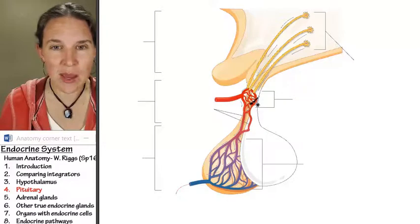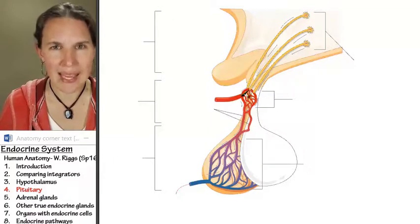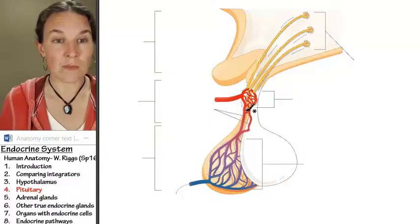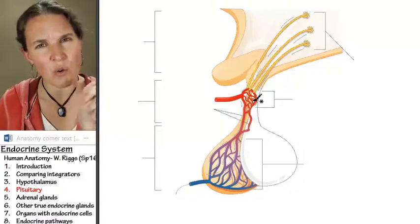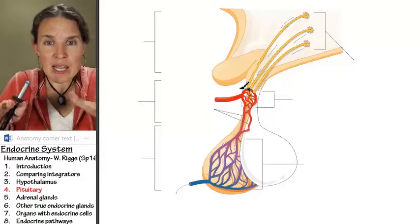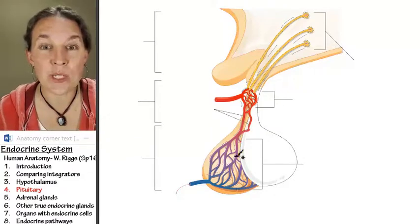Look at this little capillary bed right here. So you have the hypothalamus dumping hormone into a capillary bed. Notice it's super netted, which makes sense because it's small, so that you can dump in your hormone in a directed place. All the netted capillaries come together and they travel through the infundibulum to the anterior pituitary.